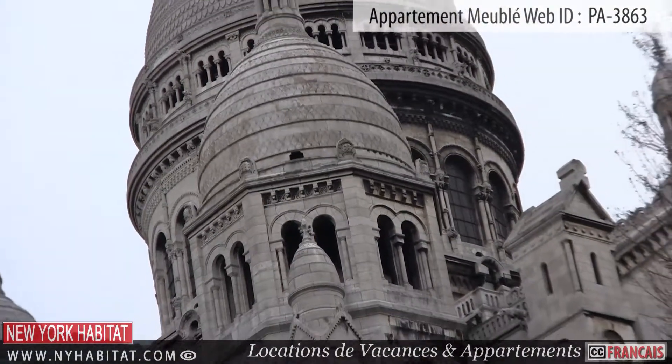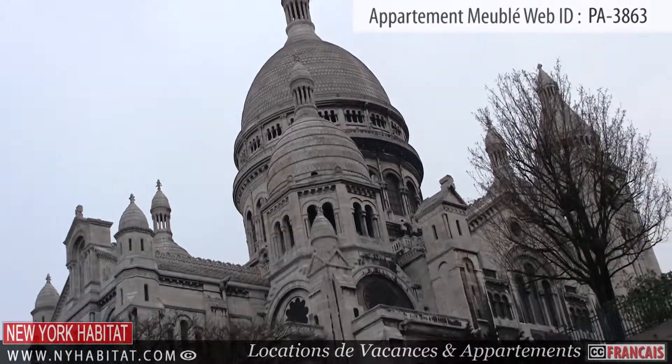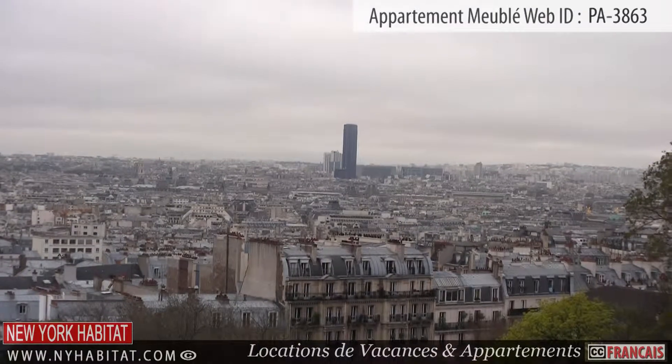The Sacré-Cœur is located at the summit of the Butte Montmartre. This Roman Catholic church stands at the highest point of the city, offering a fabulous panoramic view of Paris.